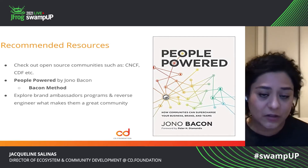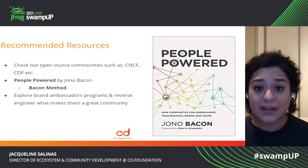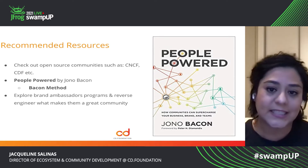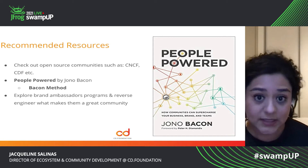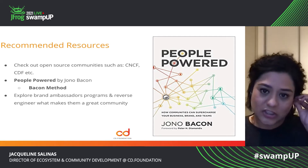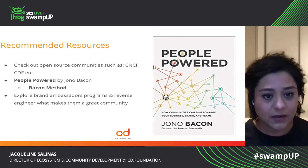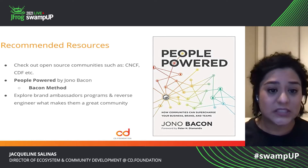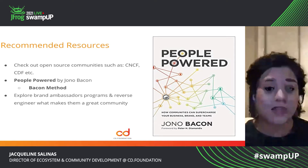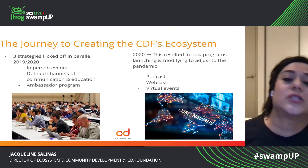I also recommend to check out other brand ambassador programs. Private labels have created communities that are super powerful and that have kept their fans and their community members engaged. That's another recommendation and tip that I want to give folks.